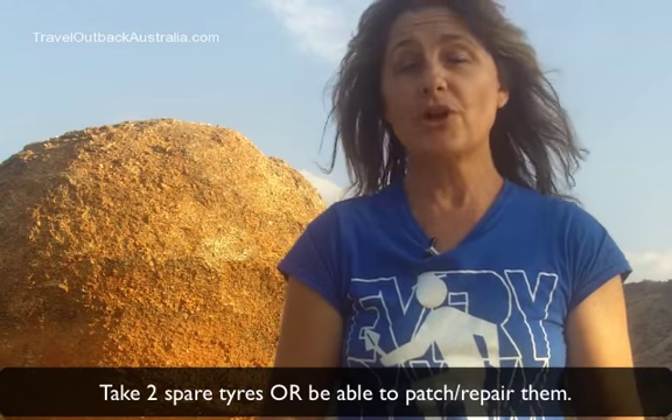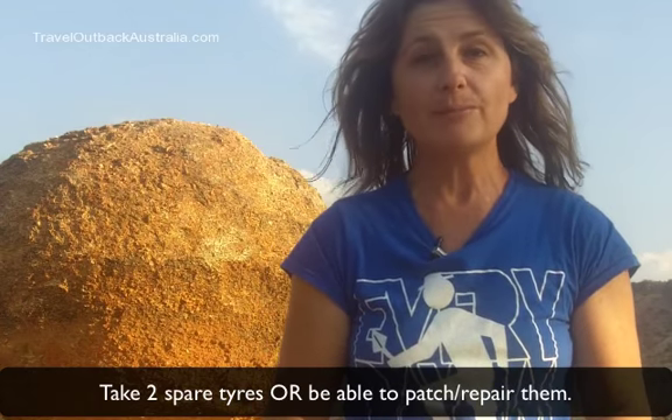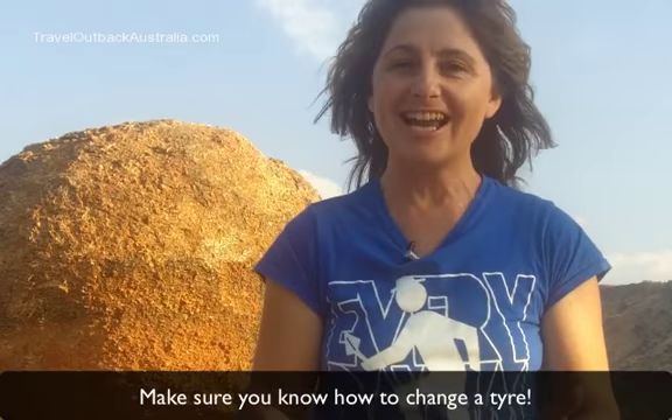The second tip is tyres. Make sure you carry two spares, or if you don't, at least have the ability to repair one. And most importantly, know how to change the tyres.